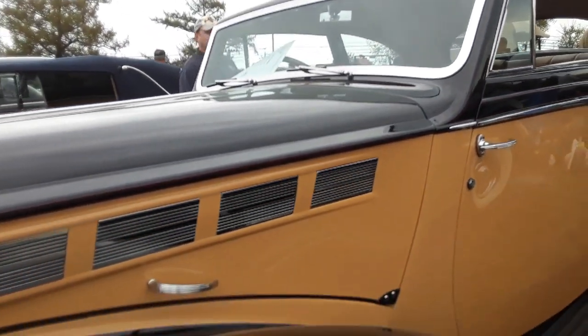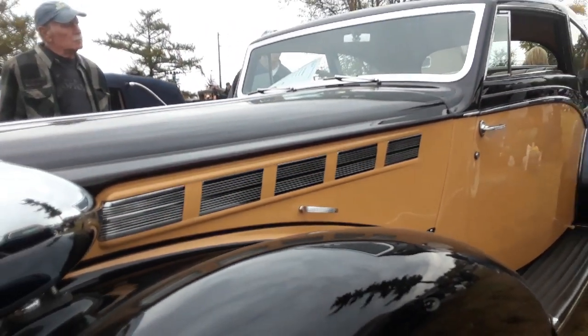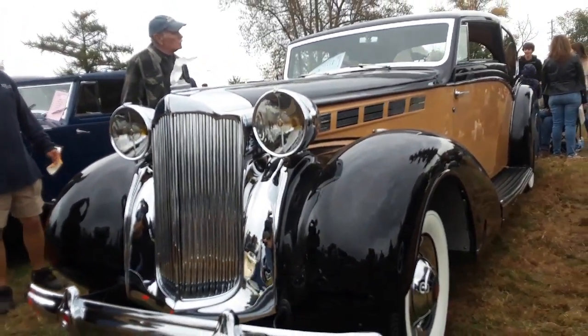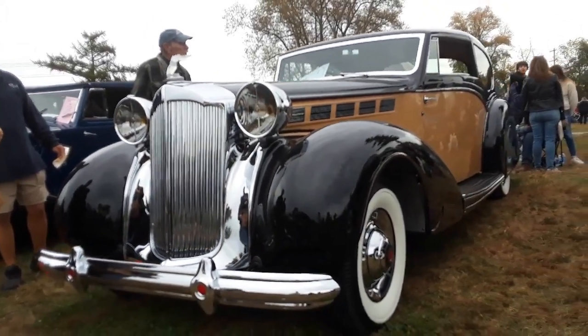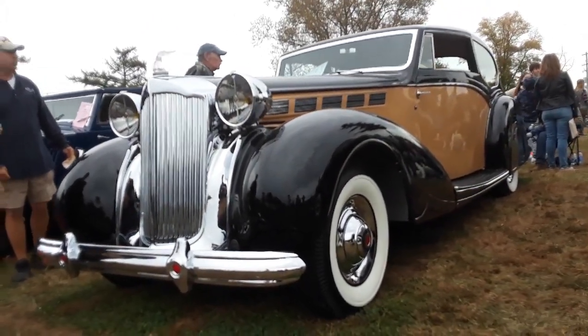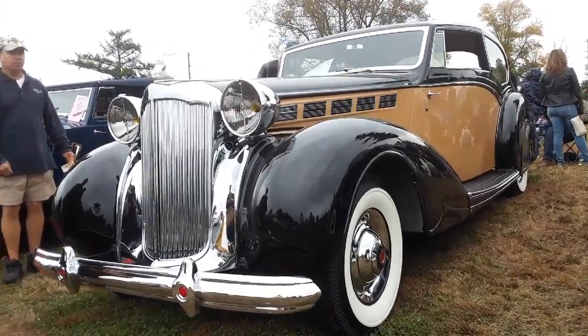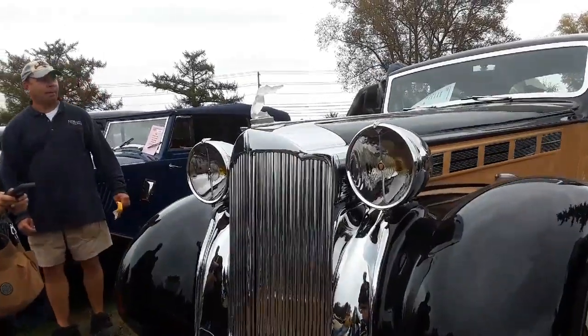1938 Packard Super 8, body by Mayfair. For more cool events like this, make sure you check NortheastWheelsEvents.com, SoutheastWheelsEvents.com, UKWheelsEvents.com, and while you're there, post and share your events. I'll see you at the shows.